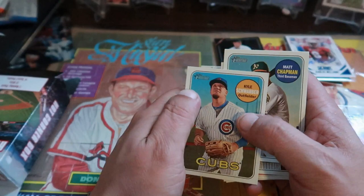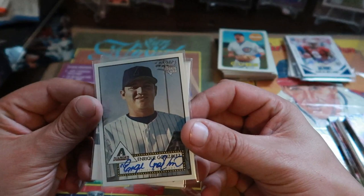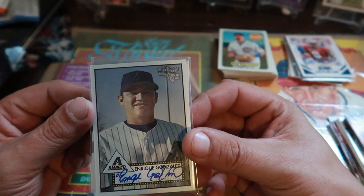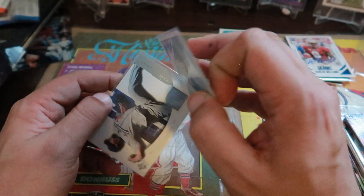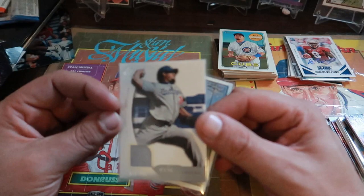Nobody too great out of the baseball packs. Now let's look at the hits. Auto-wise we got Enrique Gonzalez — Topps 52 design, it's an on-card auto. And then look at that — Eric Gagne relic, numbered 10 out of 199. It's got to be an older relic — looks like 2005 Upper Deck.